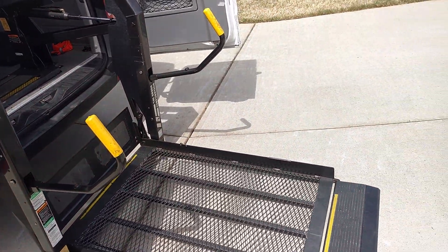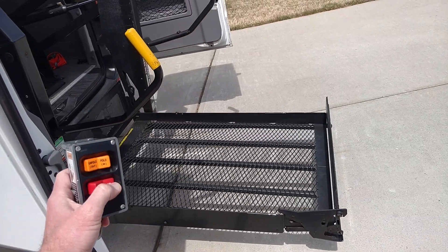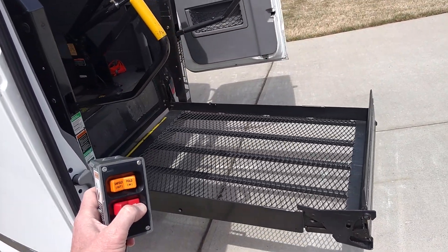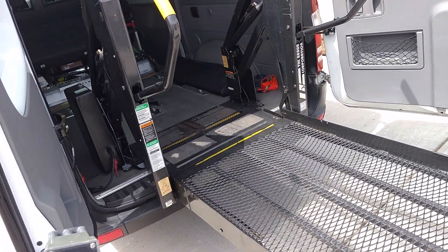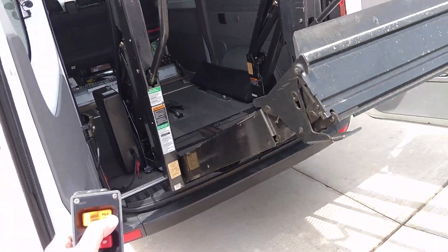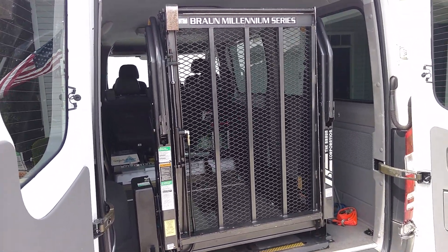To raise the lift up, you simply push the up button. It folds, phases up, and then you simply push the button and it closes as it should. All in good working order.